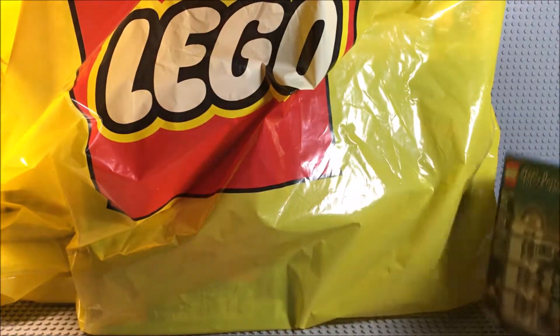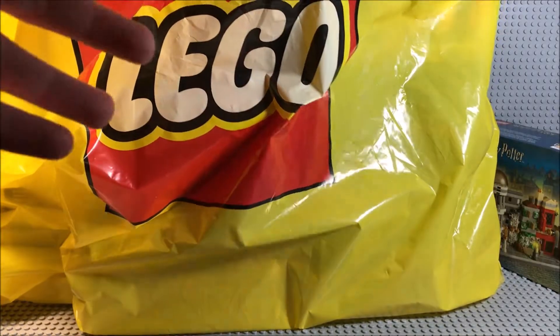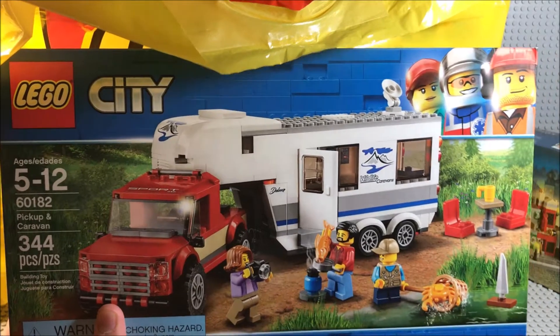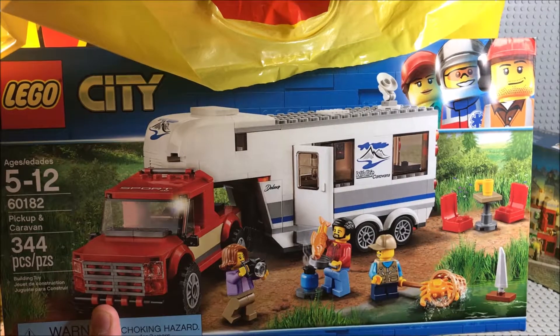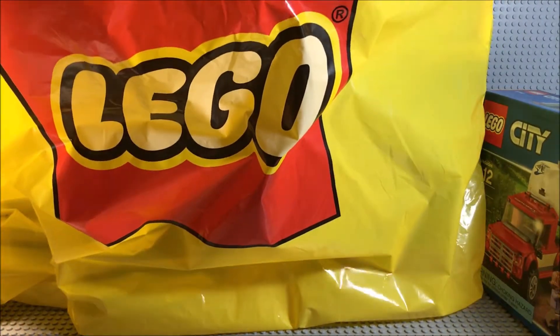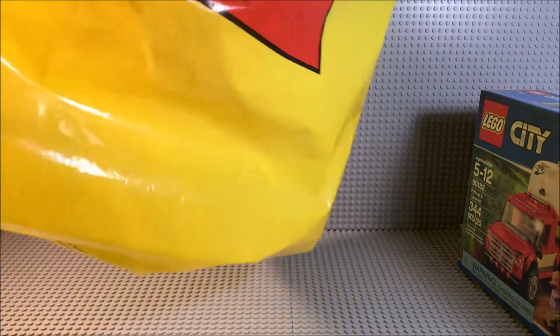The next, least expensive set that I bought was the LEGO City Pickup and Caravan. I really like this set — it reminds me of a bunch of the early 2008, 2009 City sets, which are pretty nostalgic to me. It's like what they used to make, so I bought this one for that reason, and it's really cool. I am super excited to build that.